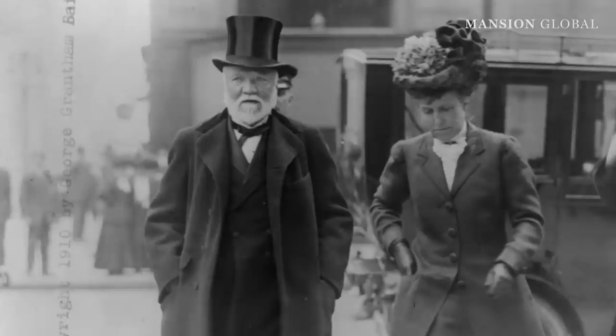The term Gilded Age evokes a very certain image of America's emerging new money: high neckline gowns with corsets, excessive lifestyles, and of course colossal ornate mansions.